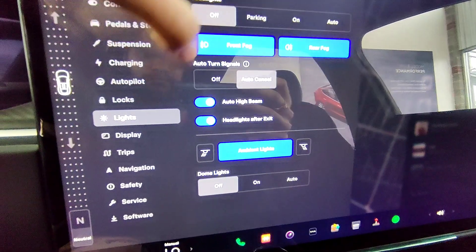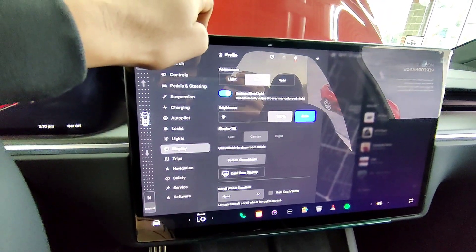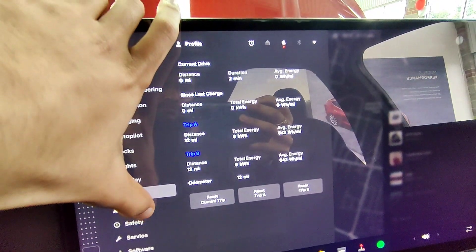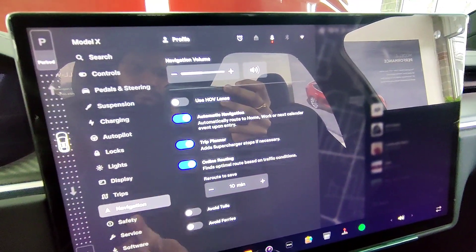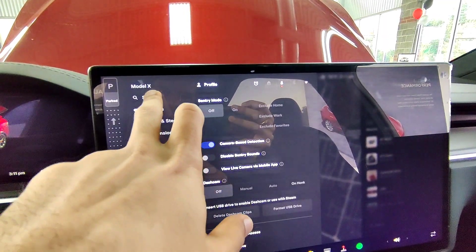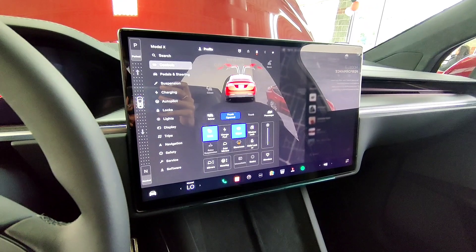The Tesla Model X dual-motor all-wheel-drive platform offers the longest range with an EPA-estimated 335 miles, delivering 0 to 60 mph in just 3.8 seconds with a peak power of 670 hp. The Model X Plaid's tri-motor all-wheel-drive platform with torque vectoring features three independent motors, each with a carbon-sleeved rotor, delivering over 1,000 horsepower all the way to its top speed — achieving 0 to 60 mph in just 2.5 seconds with an EPA-estimated range of 326 miles.